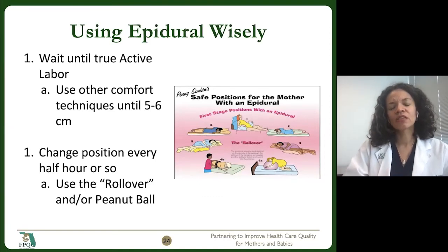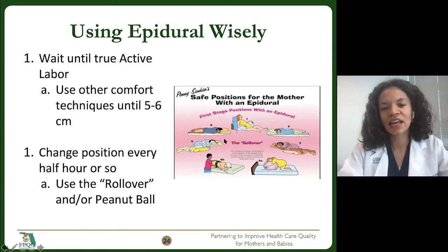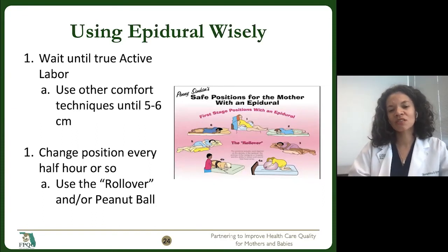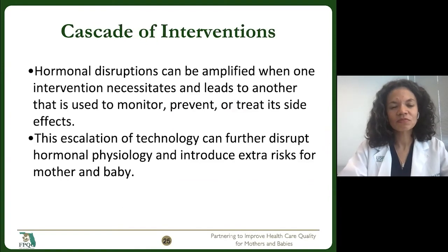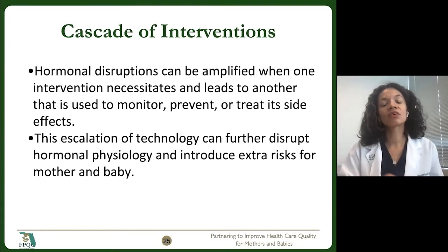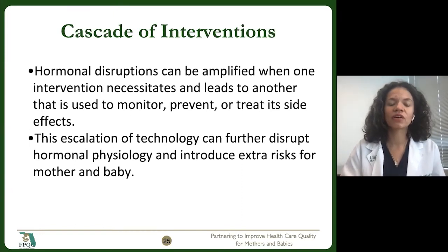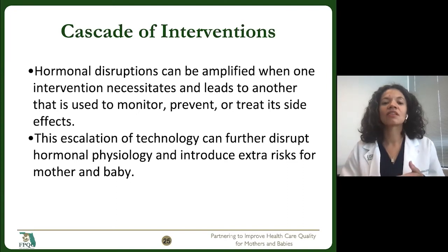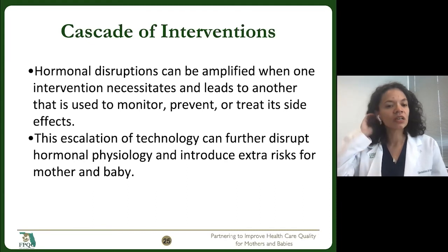Once they do have an epidural, it's important that we work with them to change position frequently. This is a nice handout from Penny Simpkin — she has so many great resources — and this one is on safe positions for the mother with an epidural. We actually have these laminated in our labor rooms as a tool that we can use to show our patients how we'll be repositioning them throughout labor. We've talked about the normal physiology and how interventions can disrupt our hormonal state, and these interventions often lead to other interventions that we need to use to monitor, prevent, or treat the side effects.